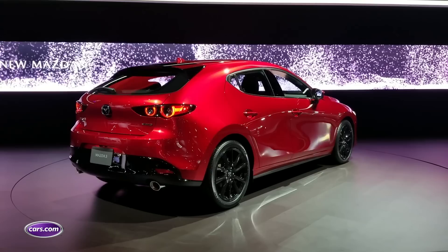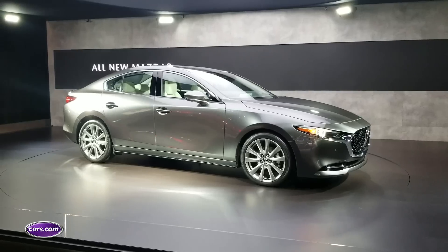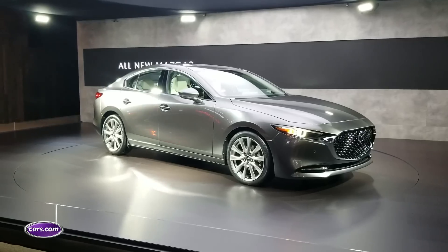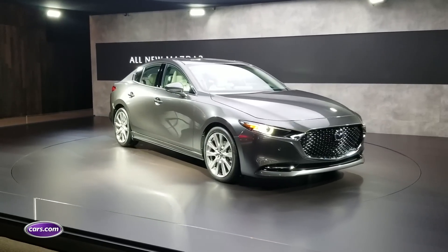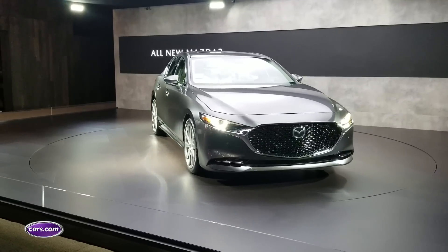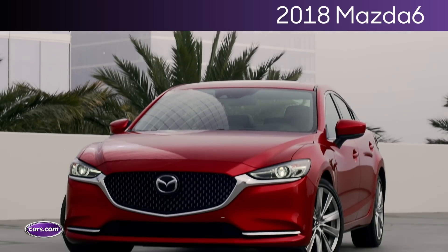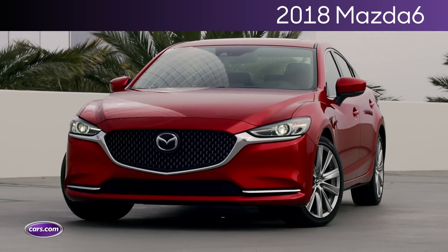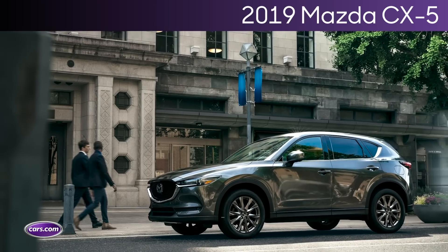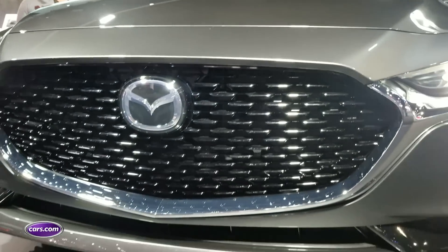The Mazda 3 comes as a sedan and hatchback, and sees an evolution of its current Kodo styling themes. That includes a very low-set grille with kind of squinting headlights that branch out from the upper sides of the grille. It's all cleaned up in a simpler way, similar to what you've seen on updates of the Mazda 6 and the redesign of the CX-5 SUV — very clean, simple lines, fewer openings up front, and definitely a lot less cladding.